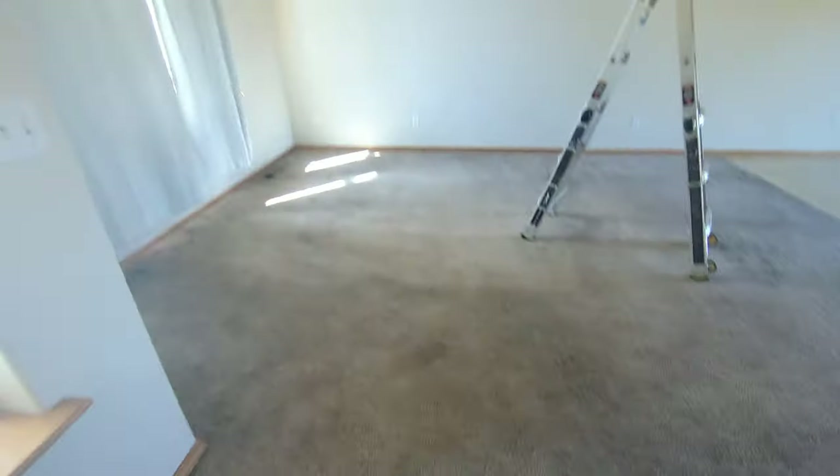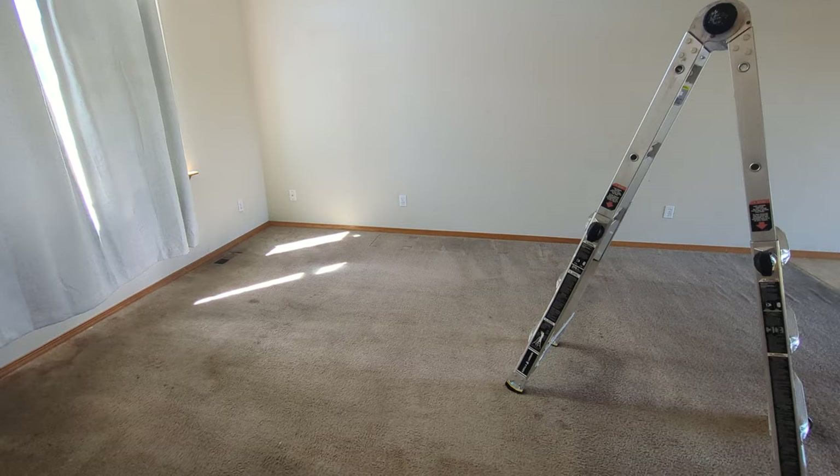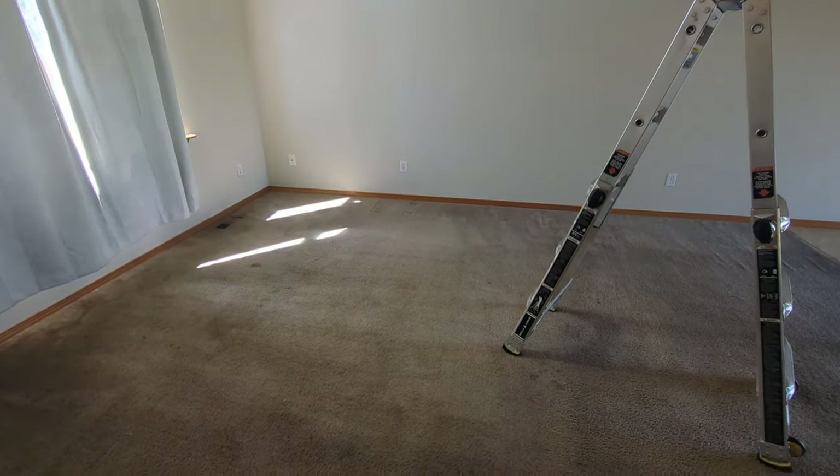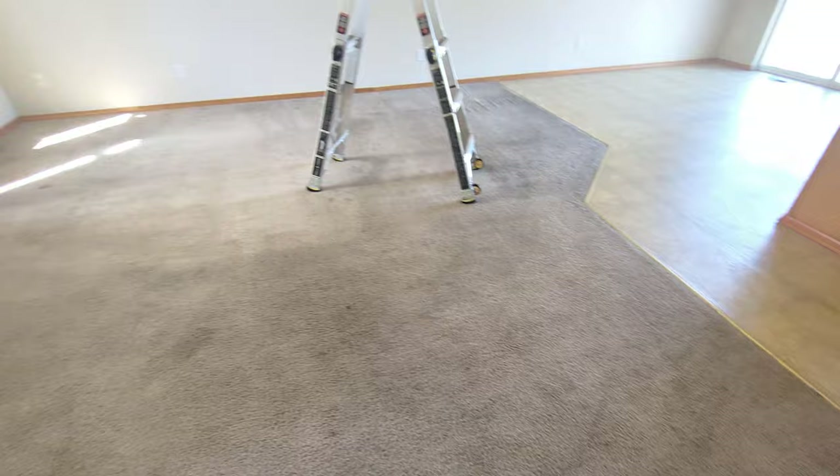The carpet actually looks dirtier on film than it is, but it's going to be here. Let me turn up my brightness — there we go, that's more like it.